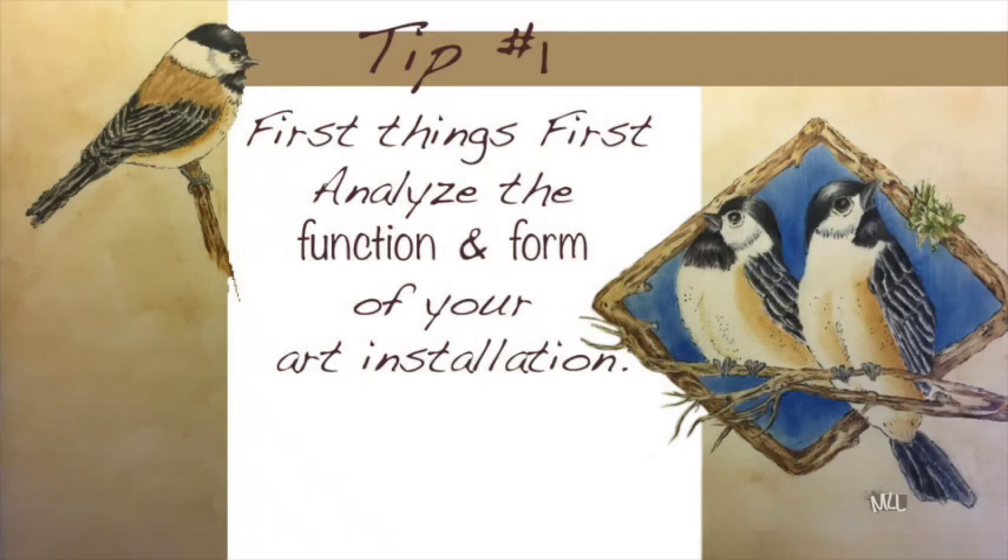It was extremely fun to design the stairway, and now I want to share some tips about things I learned along the way and how I stayed focused on the form follows function theory. So let's begin with Tip 1.